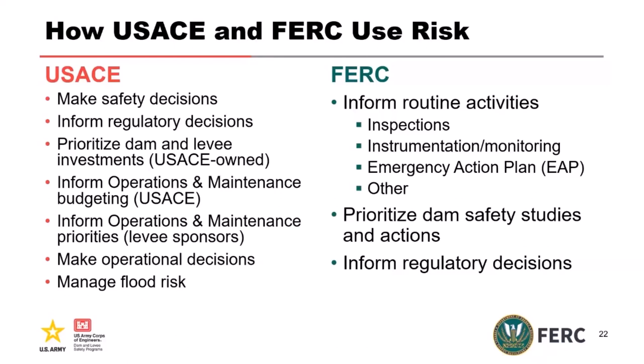From FERC's perspective, FERC uses risk to inform its routine activities — whether that's inspections, instrumentation, monitoring, emergency action plans, or other things. We use it to prioritize dam safety studies and actions, and then most importantly, to inform regulatory decisions.